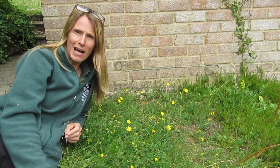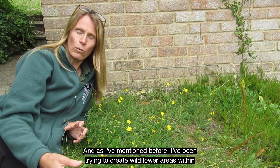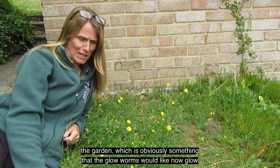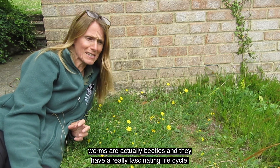We're on a fairly chalky area and as I've mentioned before, I've been trying to create wildflower areas within the garden, which is obviously something that the glow worms would like. Now glow worms are actually beetles and they have a really fascinating life cycle.